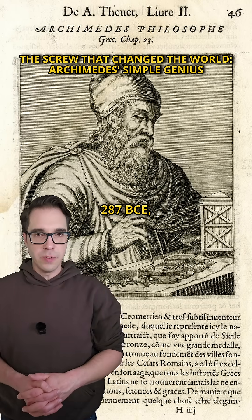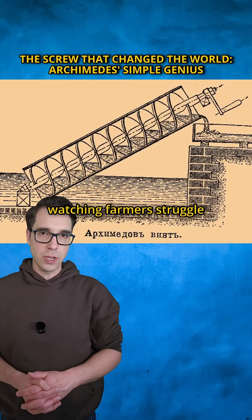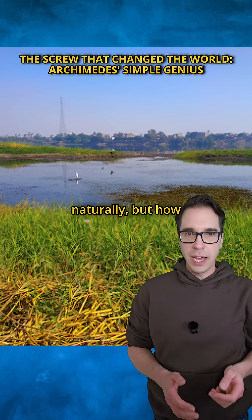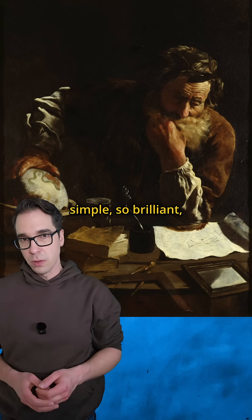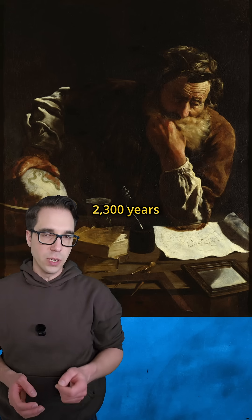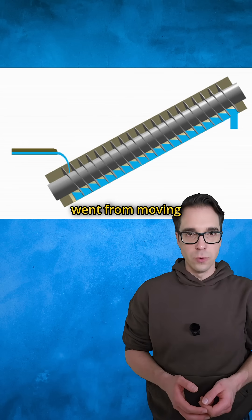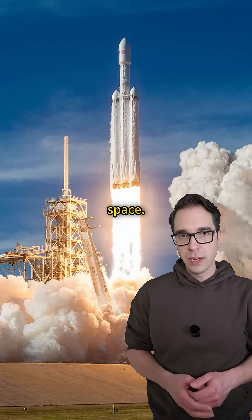In Syracuse in 287 BCE, a young Archimedes is watching farmers struggle to irrigate their fields. Water flows downhill naturally, but how do you make it flow upward? Then Archimedes has an idea so simple, so brilliant, that it's still changing the world 2,300 years later. This is the story of how the Archimedes screw went from moving water uphill to launching rockets into space.